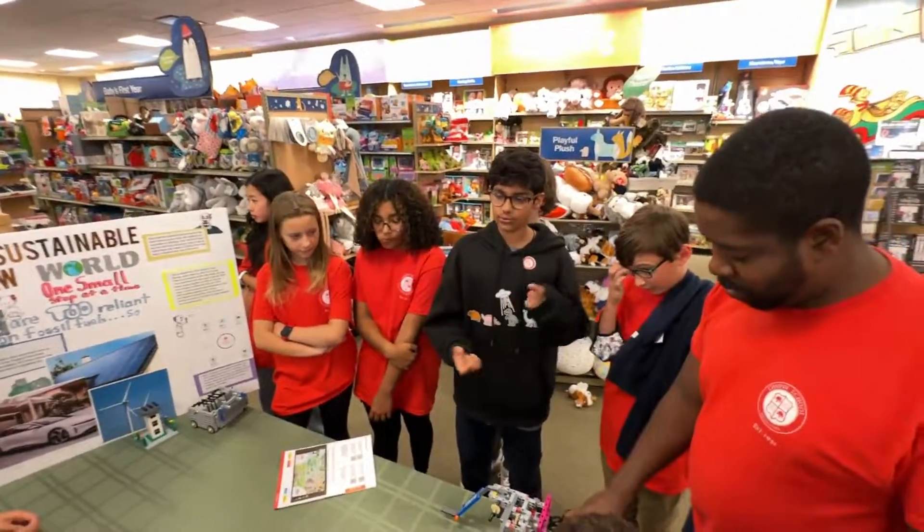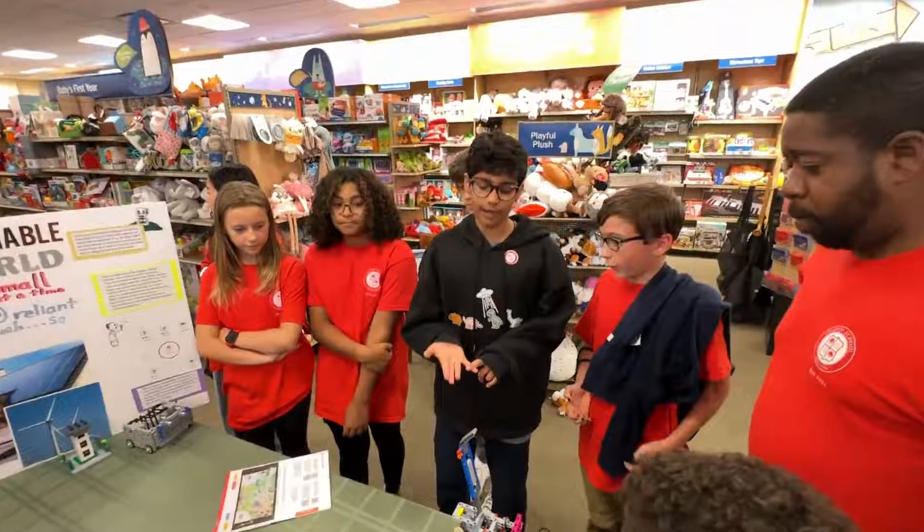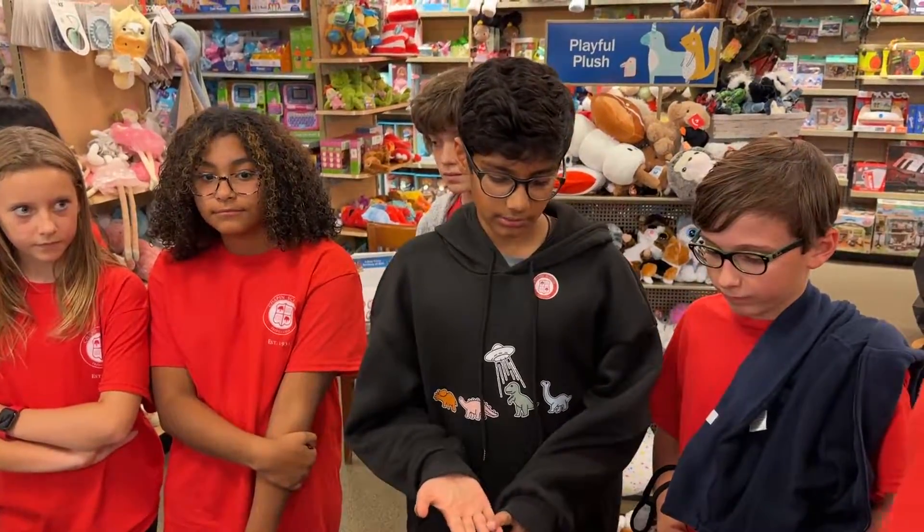We have to finish all four aspects: the project, the robot game, robot design, and core values. Thank you.